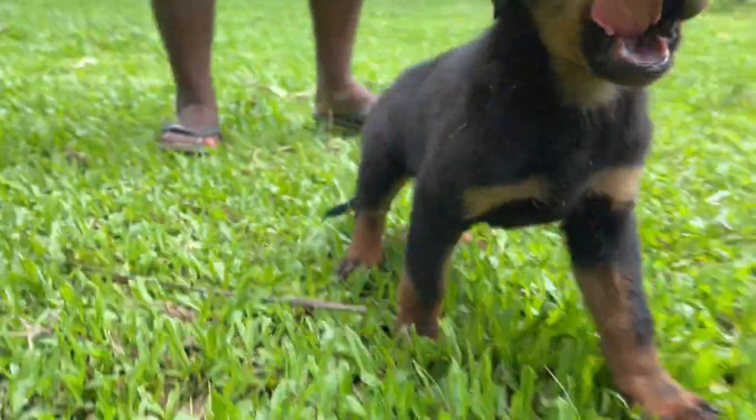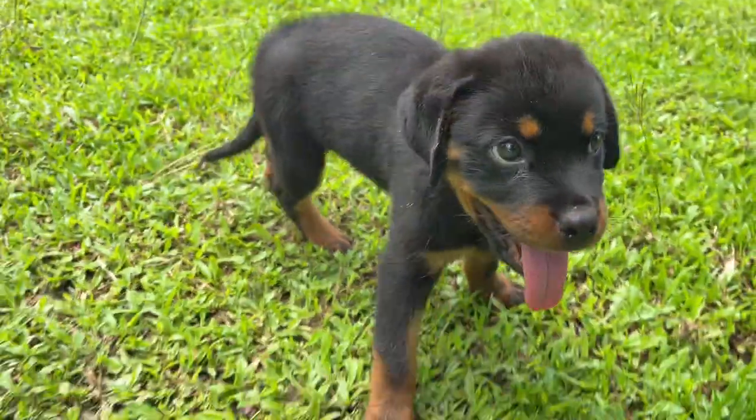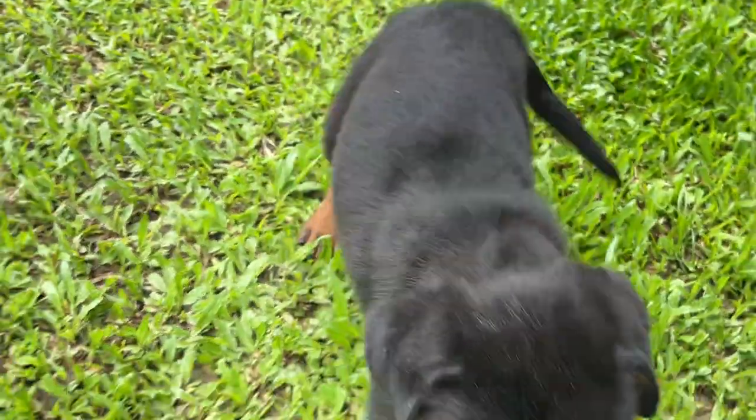Fully active pup. 100% pure puppy. Wild.